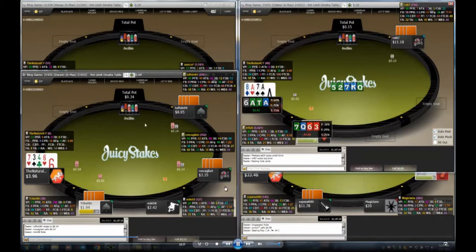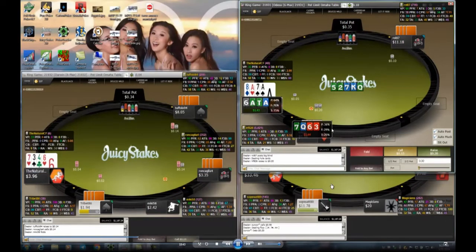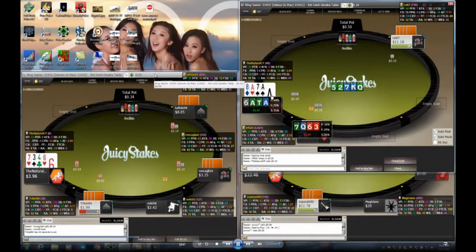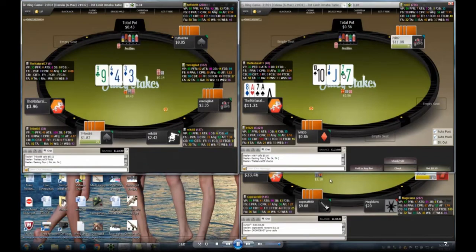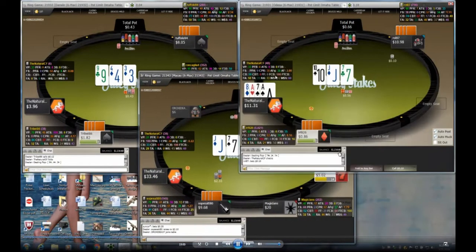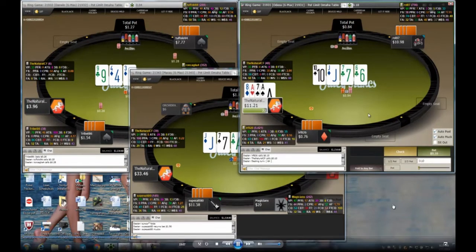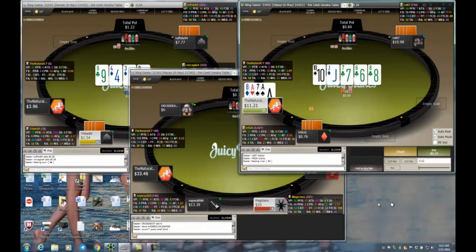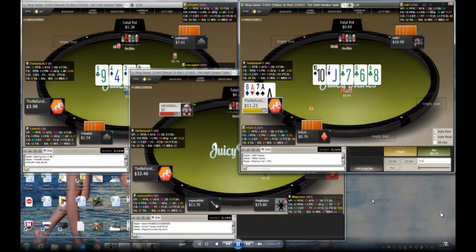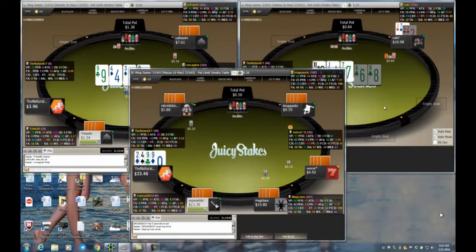Table one is gone now so I'm back to three tables. I have aces with a suit — I just call the min raise, not double-suited and out of position. I really don't hit this board. There could be a made straight right now with eight-nine, and all I have is just a pair of aces. For 10 cents I'll probably call — no reason not to for 10 cents. Unfortunately the turn doesn't give me anything either; I just have to wait and see. The river doesn't improve me.